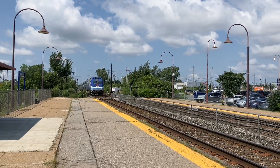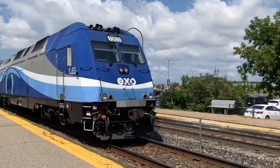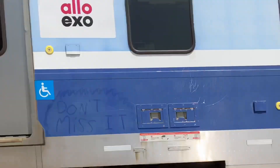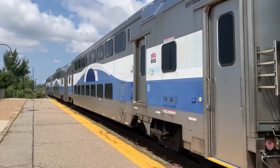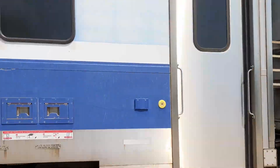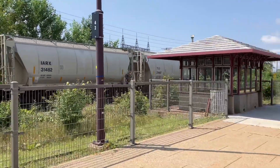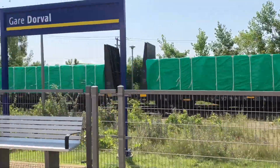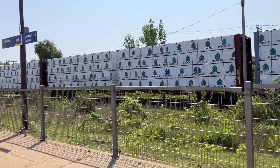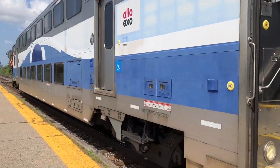All right, take care everyone. Oh my God, another freight train! This one is Canadian National — CN. This is crazy. All right, take care guys.